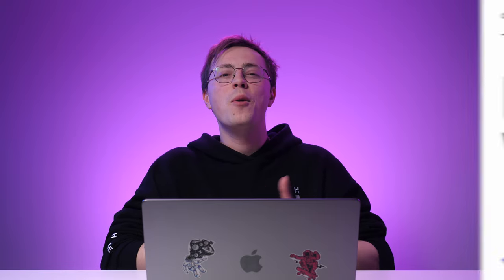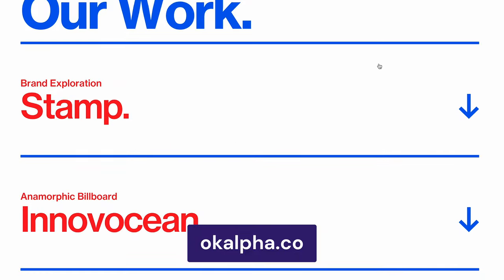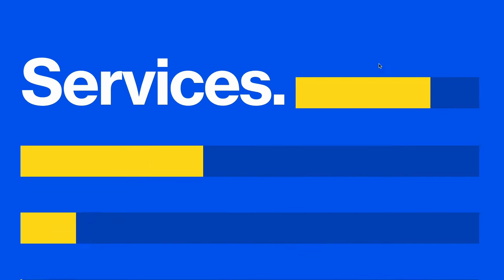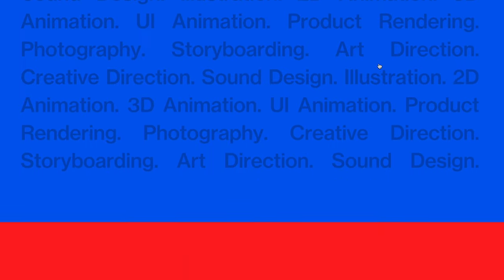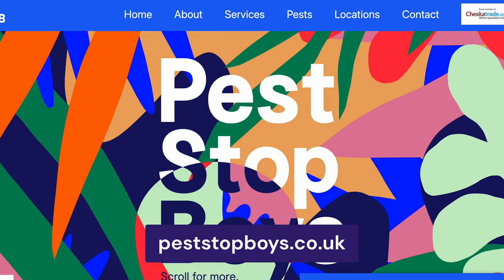Next is a typography-driven design. This trend relies on bold, eccentric font styles and layouts to communicate the brand message. Web designers will use minimal visuals and instead display oversized, colorful letters that take up the whole space, like on OK Alpha's website. You can also combine typography with interactive animations or dynamic effects — the Pest Stop Boys website is a great example.